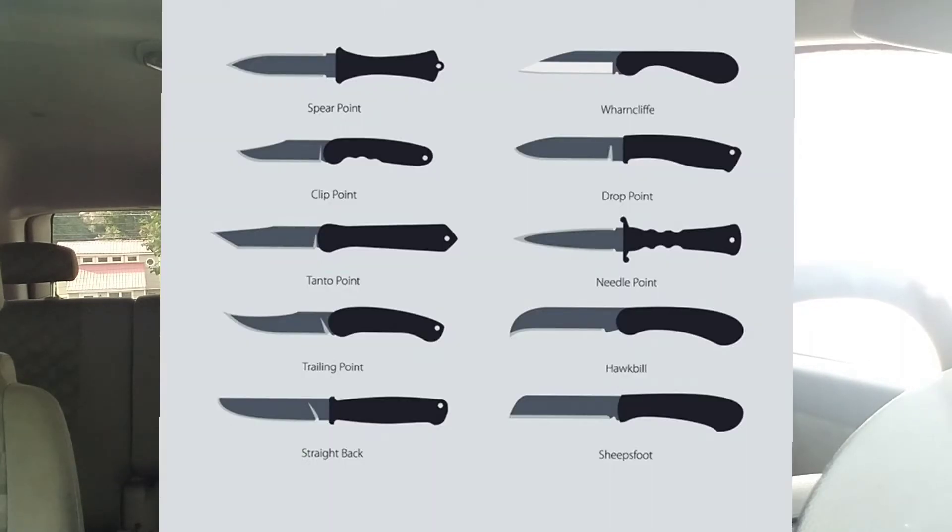I am going to put a picture in here of the blade shapes so you can get a quick look at them. We all know there are variations off of these blade shapes — modified tantos, modified sheep's foot, wharncliffes, whatever — there are all sorts of different shapes out there, but they all are born off of one of the 10 blade shapes. And that is your knife fact for today.